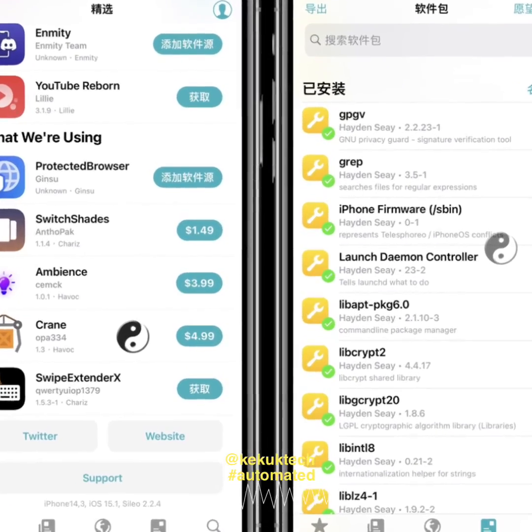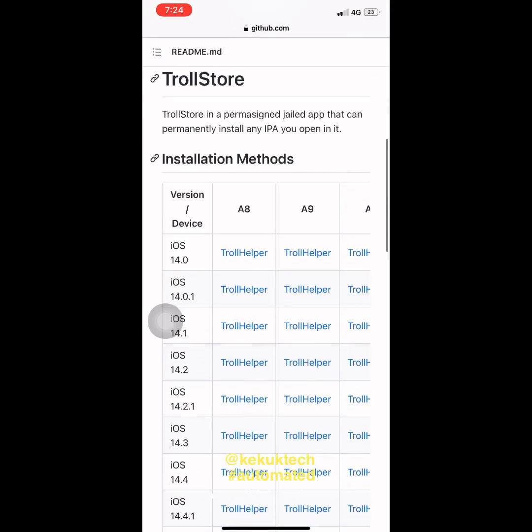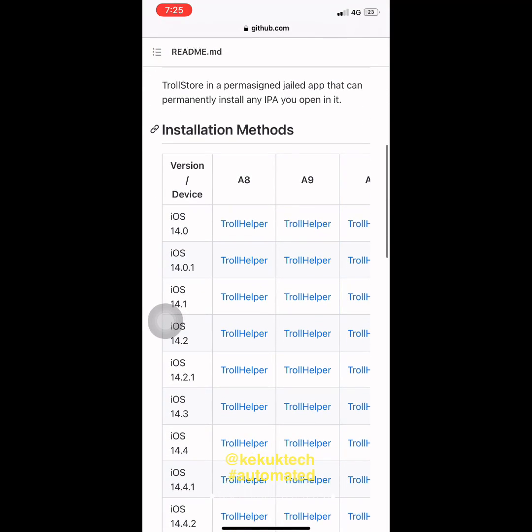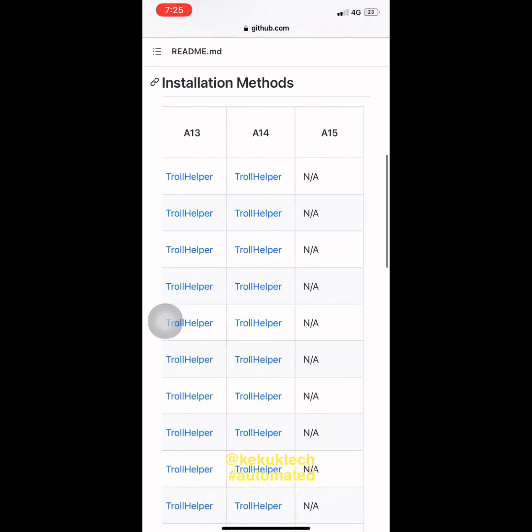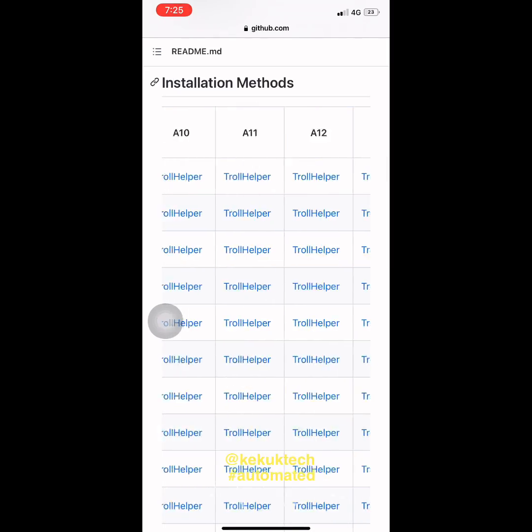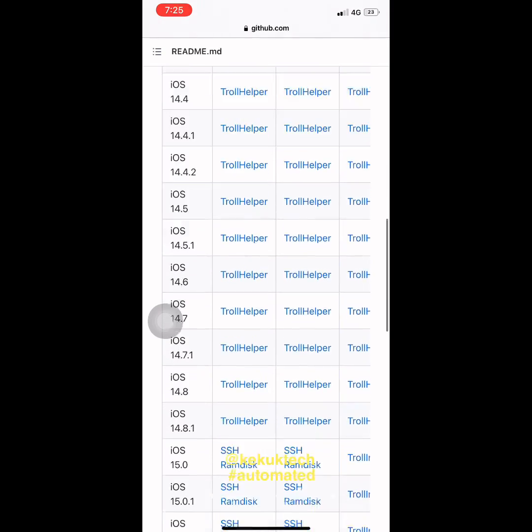Trollstore Helper makes it easy to install the new and wildly popular Trollstore Permasigning Utility for IPA files on a compatible Pwned device. By installing the package, you tap a few buttons and have Trollstore up and running on your device in no time at all.